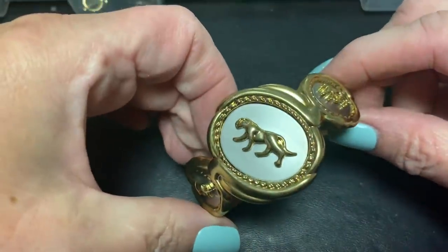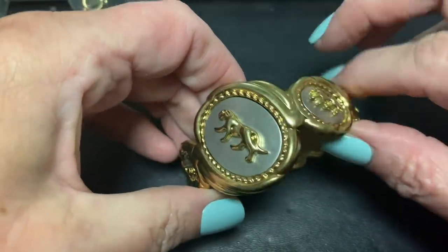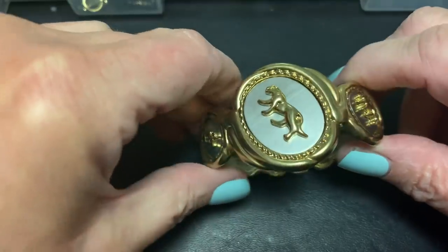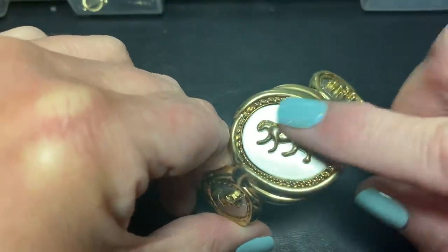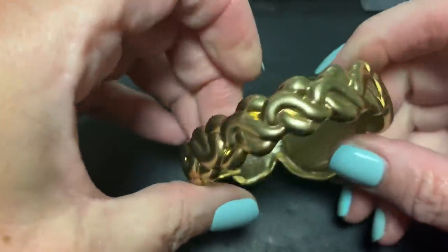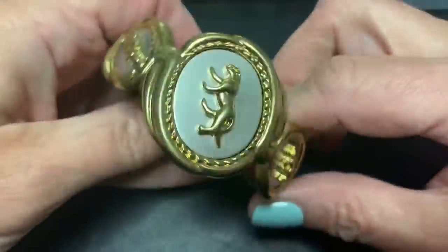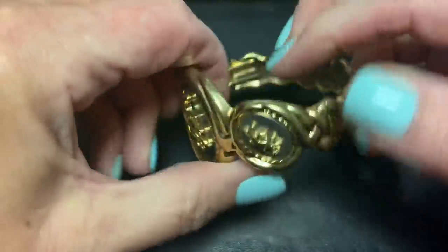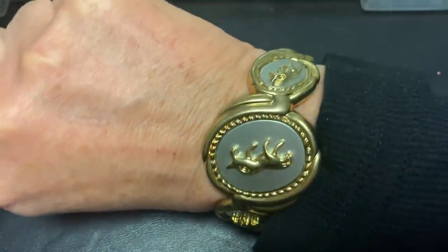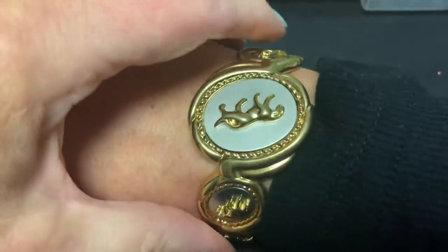Now we have this which I believe is a panther — it's gold tone and it's got the silver tone and it's got the panthers. It's a little bit worn, it's a clamper — it's got no name, but I thought it was kind of neat. Not bad, right? I like the panthers.